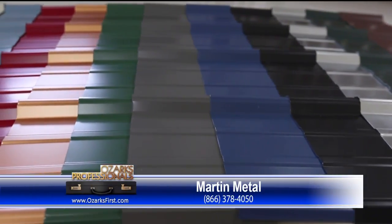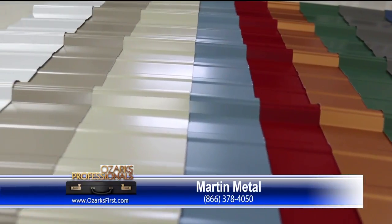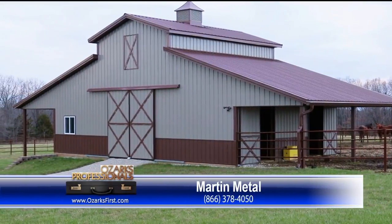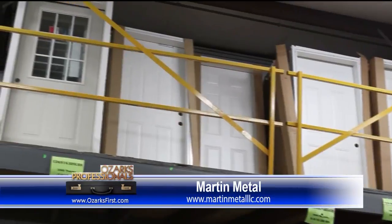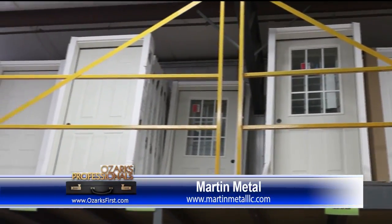Do you put together options for people — would you call them a kit? No, we don't have what they call a kit. Everything we do is custom. You tell us what you want, and then we design the building around your needs. Are you talking windows, doors? Everything — windows, doors, garage doors, insulation, whatever you're wanting on your building.